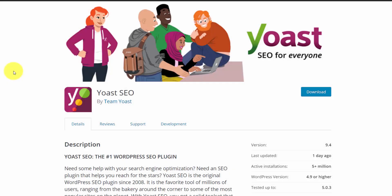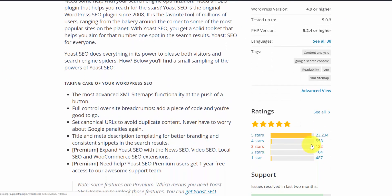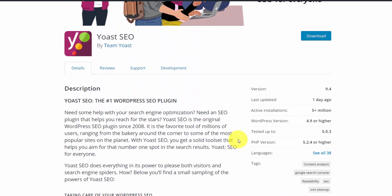You can see the popularity from their plugin page: they have 5 million plus active installations, updated just a day ago, and 23,000 five-star reviews, which outweighs every other rating category. I've been using this plugin for a long, long time — they've been around since almost the inception of WordPress, so I highly recommend them.